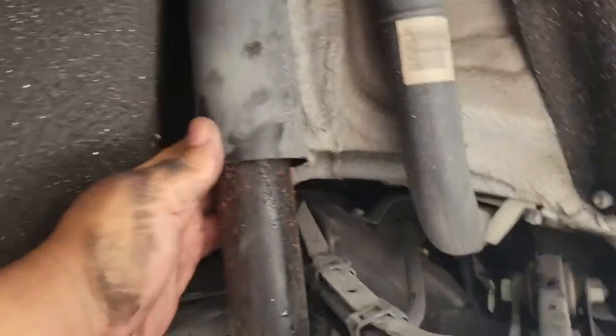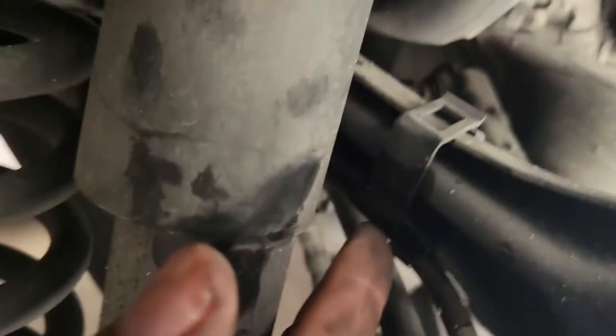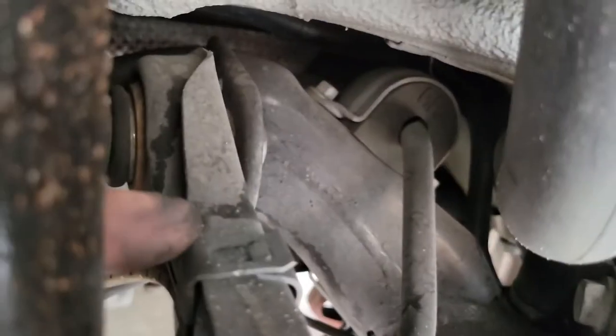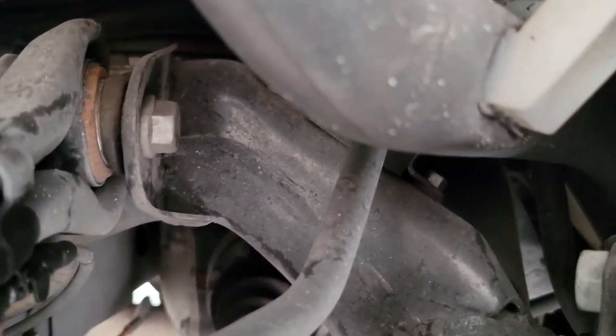Right here you're going to need a little Torx wrench. Once you get the cover off and follow this cable, you'll see there's a clip here. I'm going to take this out — it's just a clip that slides to the side. There's another one right back here — same thing. Top comes off, bottom slides, cable comes out. Follow it all the way up.